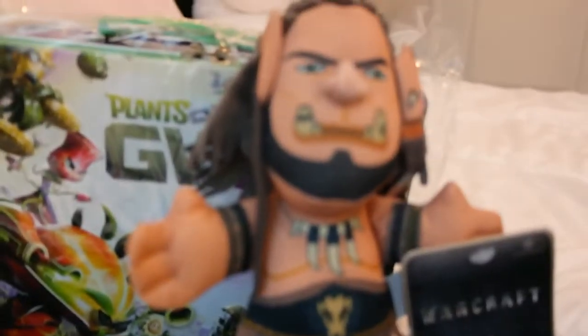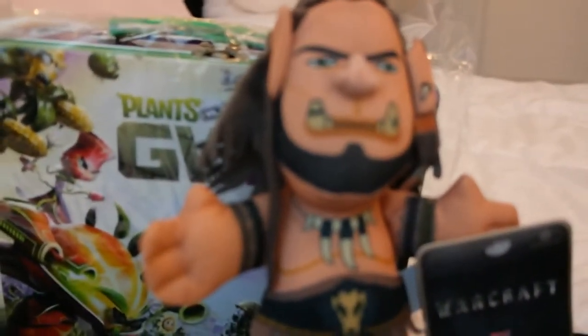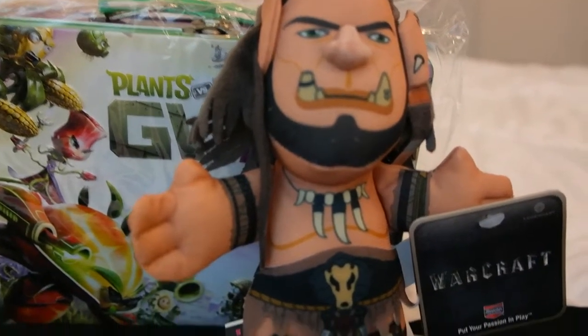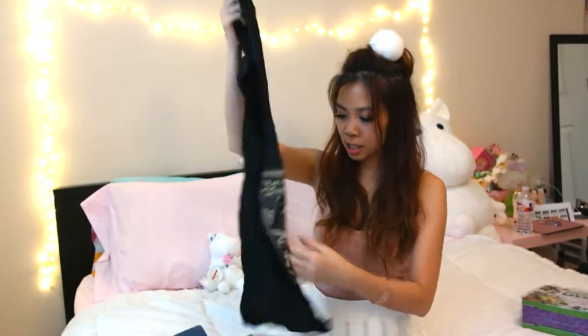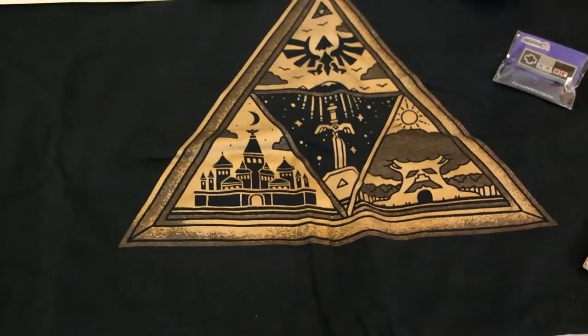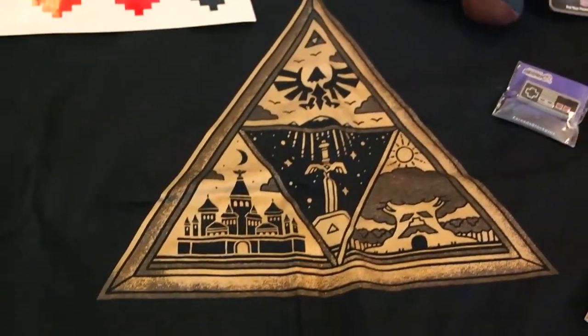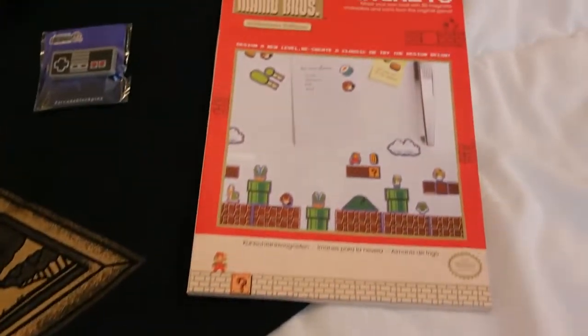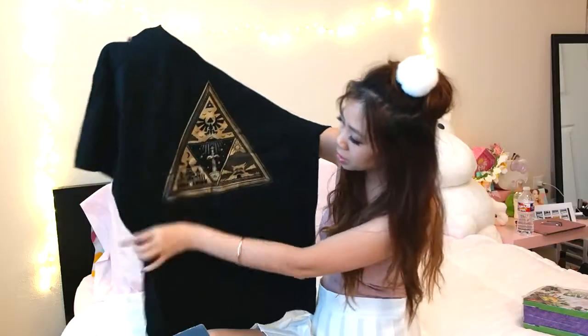And here's a little plushie from Warcraft. Who's seen the new movie? Next is a shirt — it's another black shirt. It's a Zelda sign, and the new Zelda is coming out if you guys didn't already know. It's like a gold print, it's pretty.